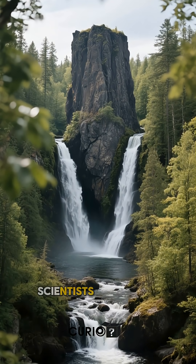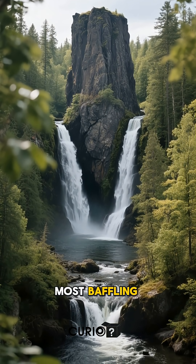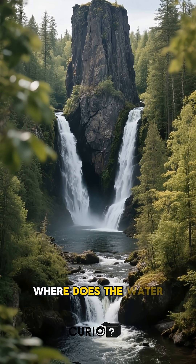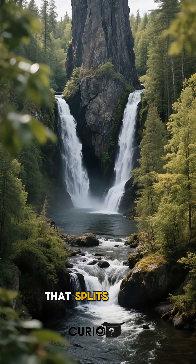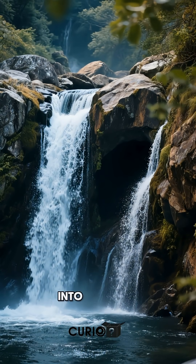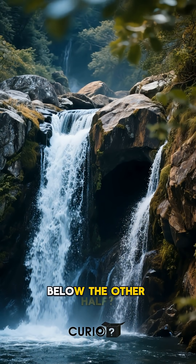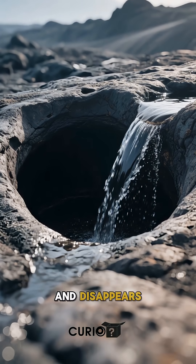For decades, scientists have been trying to solve one of nature's most baffling mysteries. Where does the water go? In Minnesota, there's a waterfall that splits in two. One half flows normally into the river below. The other half, it pours into a hole in the rock and disappears.